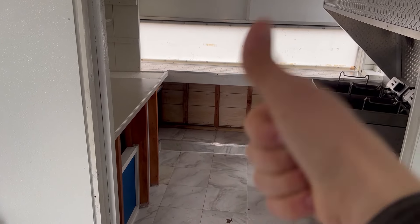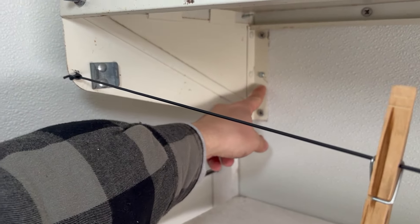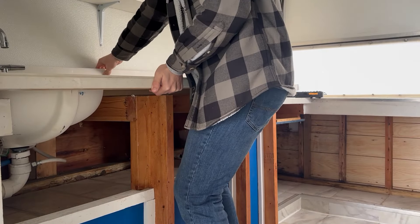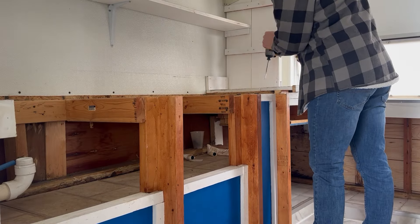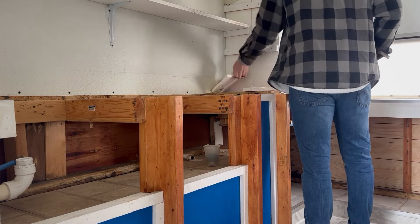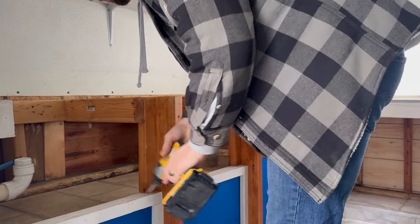That has got to go. We have square bits, fillet bits, hex bits, and flathead ones — it might take a little finagling switching out all the bits. I'm tired of all the different screw heads.